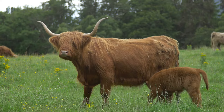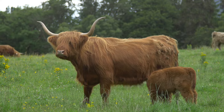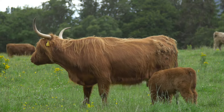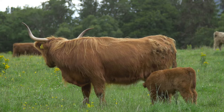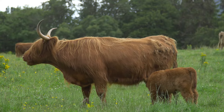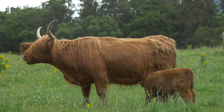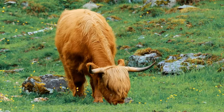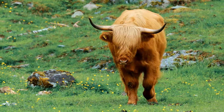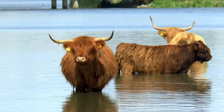Their main purpose is to be raised for their meat. As far as their beef is concerned, they are quite sought after thanks to it being lower in cholesterol than most other alternatives on the market. They are relatively hardy, which is a testament to their thick woolly fur coats. These coats help them survive the harsh conditions of Scotland and are the longest of any cattle breed in the world. The bulls can weigh up to 800 kilograms or 1,750 pounds, while the cows don't usually get heavier than 500 kilograms or 1,100 pounds.